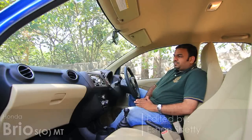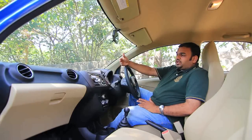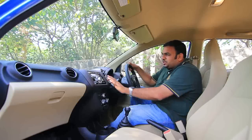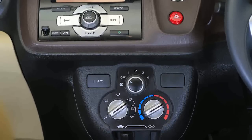The interiors of the Brio look very familiar. They are inspired by the interiors of the Jazz and the Honda City. You have a similar color scheme as well — black on top, beige, and then a new brown shade in between. It is a lot similar to what you get in the interiors of the i10.